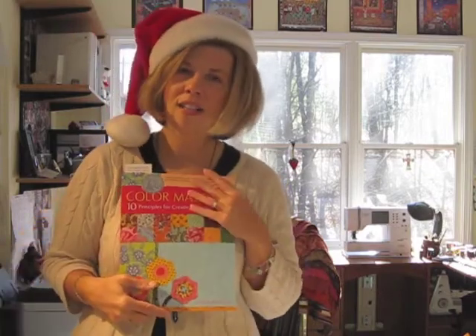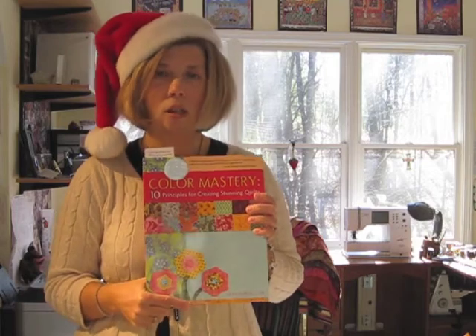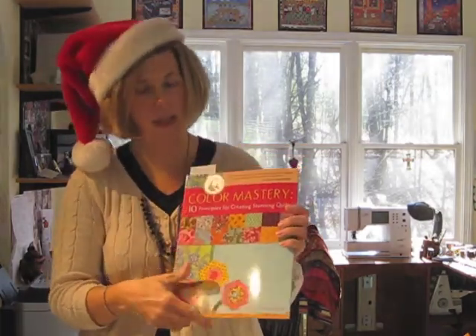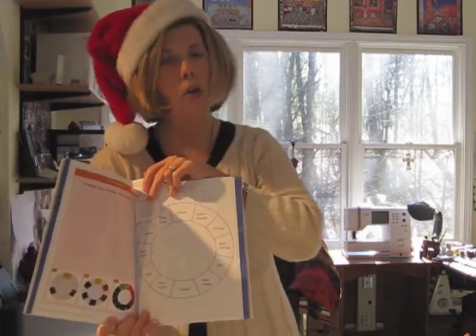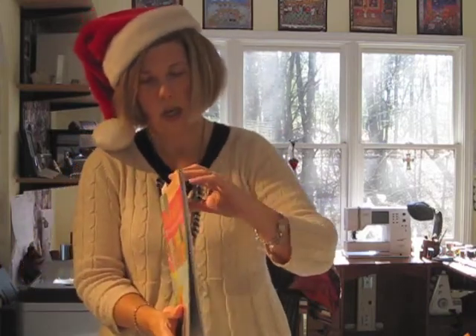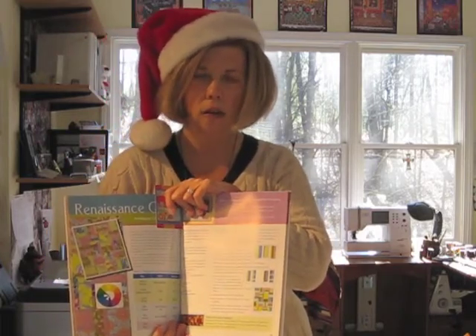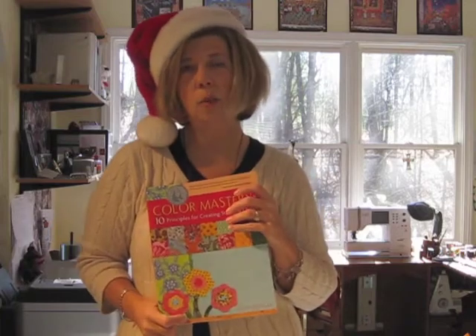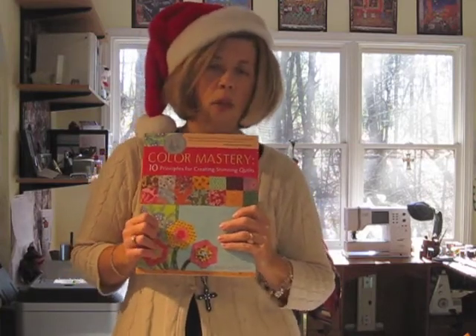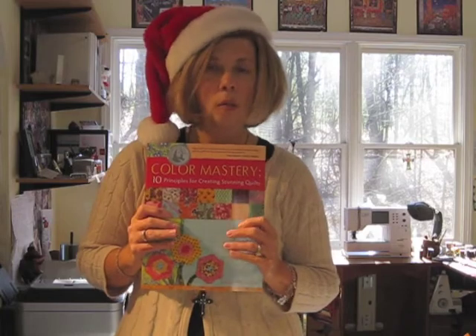Last but not least, I do have to recommend my own book — not because I wrote it, but because it's a fabulous book that won a Benjamin Franklin Award as one of the best craft books of 2010. Color Mastery: Ten Principles for Creating Stunning Quilts has fabulous exercises so that you can learn about color with your own fabrics and your own stash and create gorgeous, easy projects. None of the projects take longer than a day. My background is in instructional design, which is basically adult education, and I took that and coupled it with color and quilting to write and publish a classic that you'll be able to use for years to come.